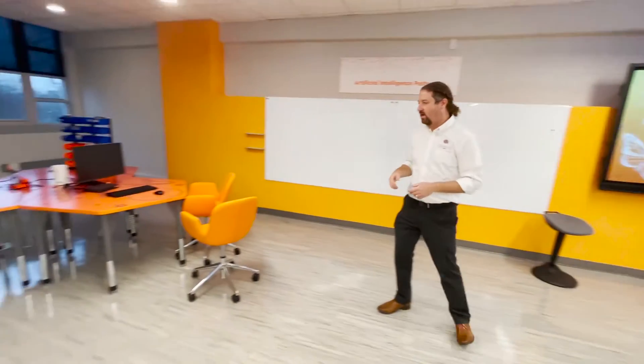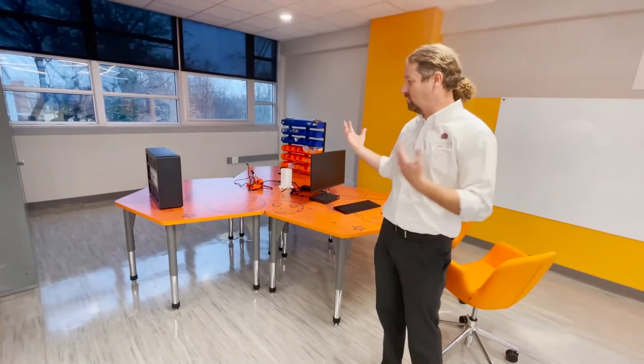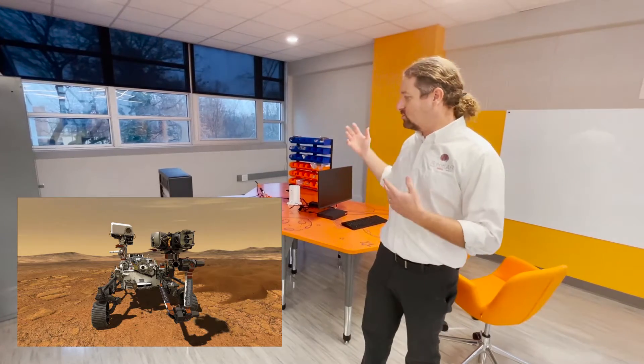Over here we have our Mars rover station, or space exploration station. In this program, we help students build a Mars rover, very much like the Curiosity rover or Perseverance that just landed on Mars. Students get access to all the materials and everything they need.